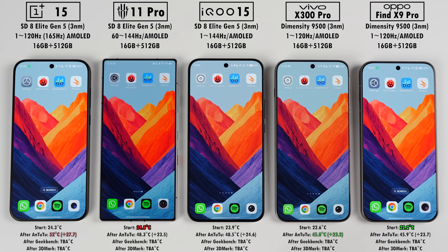Even with a physical cooling fan and liquid cooling, the Red Magic isn't the coolest but it isn't the hottest either, even though it's probably working the hardest. The rest still have very capable vapor chamber cooling systems. After Antutu, the Vivo actually landed up the coolest and gained the least temp, while the OnePlus ended the hottest — quite a bit hotter than the rest — and also seems to gain the most temp.